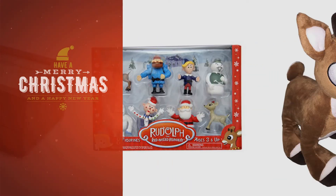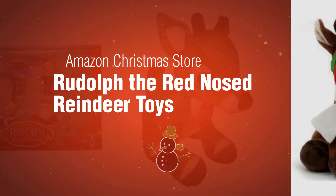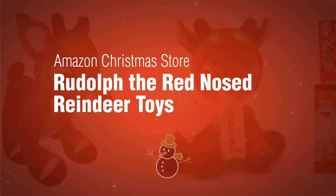If you're looking for Rudolph the Red-Nosed Reindeer, here's a collection you've got to see. Amazon Christmas Store: Rudolph the Red-Nosed Reindeer Toys.